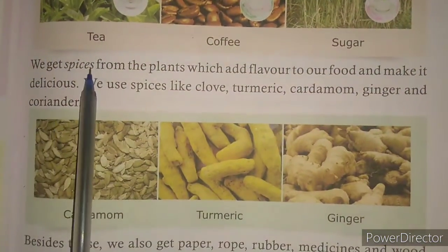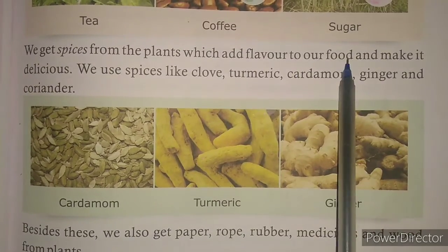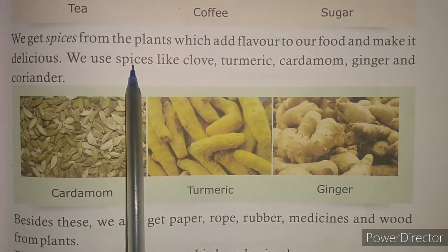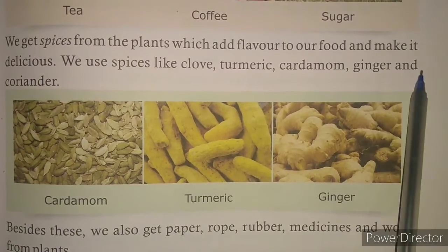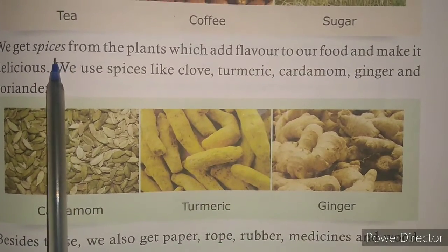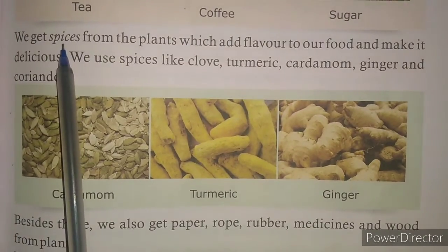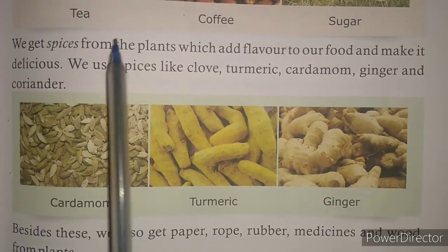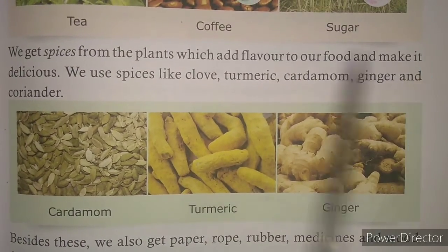We get spices from the plants which add flavor to our food and make it delicious. We use spices like cloves, turmeric, cardamom, ginger and coriander. Spices are the things which make our food tasty. Flavor means taste — spices add flavor to our food and make it delicious.